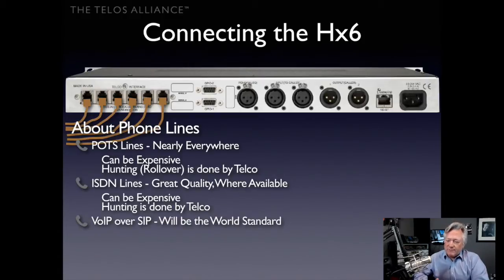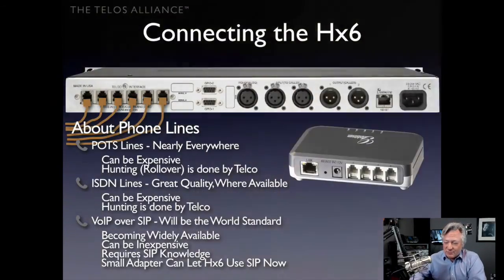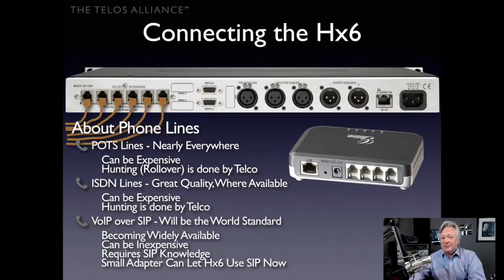You can also use Voice over IP — VoIP over SIP, which is the worldwide standard for VoIP. It's becoming widely available and can be inexpensive with a major supplier or by adding it to your existing business phone system. It does require some SIP knowledge; consultants can help, and broadcast engineers can brush up using resources like 'SIP for Dummies.' A small, inexpensive adapter lets you use the HX6 with SIP right now.